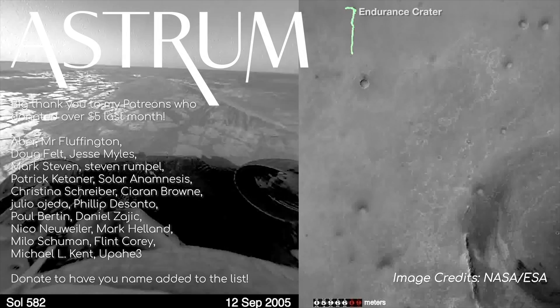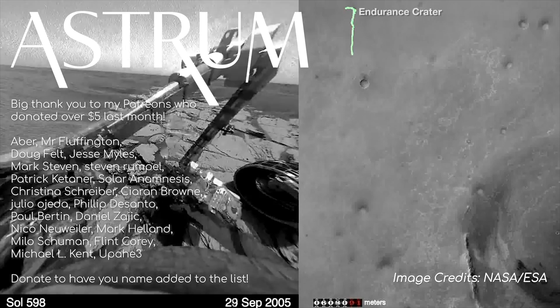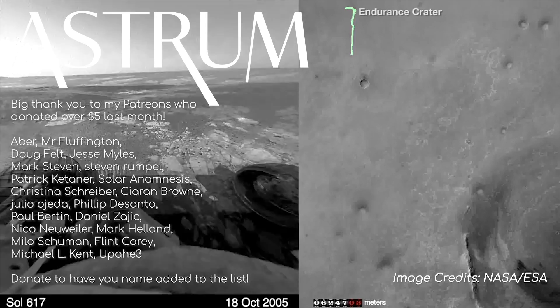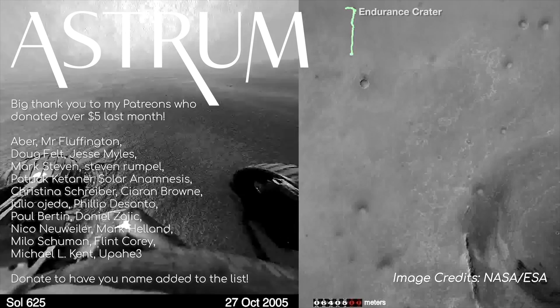Also, if you want to support the channel so I can continue to make videos like these in the future, please consider donating via Patreon. If you donate $5 or more, I'll add your name to this list of awesome people! All the best, and I'll see you next time!